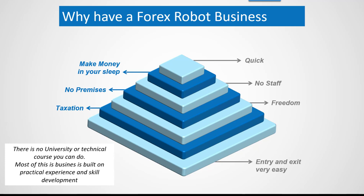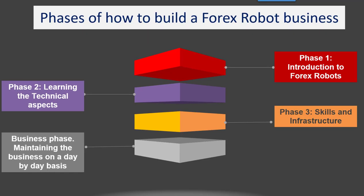If you compare a Forex robot business with any other conventional business and you want to get out, you've got leases to worry about, employees, all kinds of things. With this one you can just stop trading and close the business completely, so your entry and exit is very easy. Unfortunately there's no university course or technical course that will teach you how to become a Forex robot trader, so most of the business is built on practical experience and skill development.